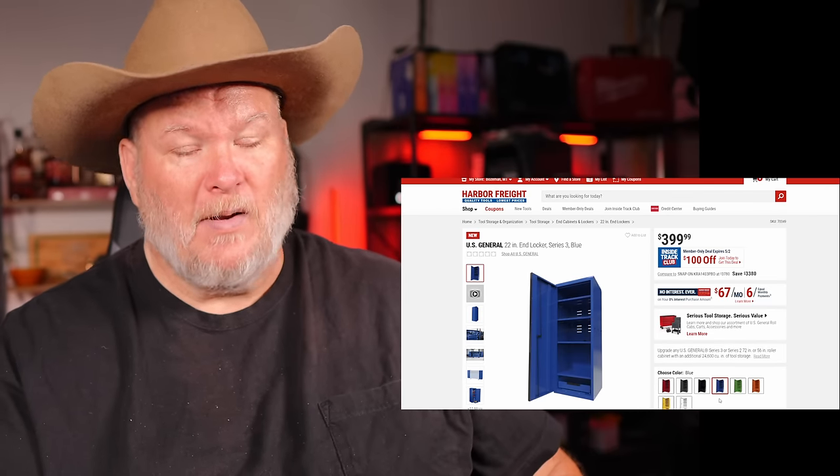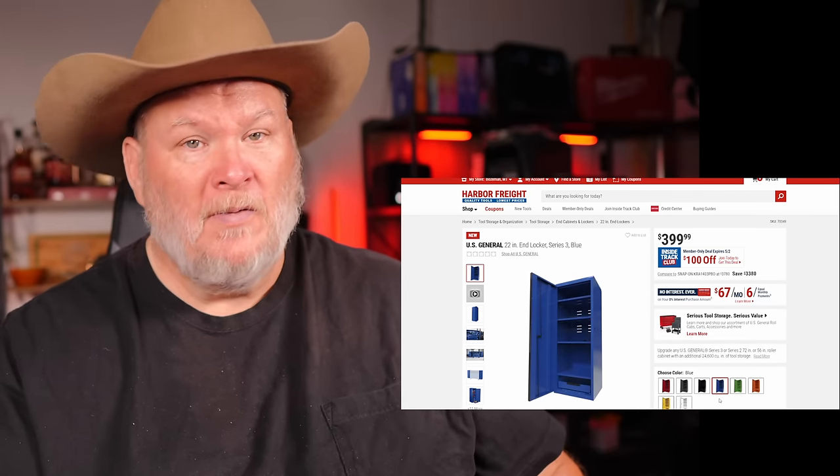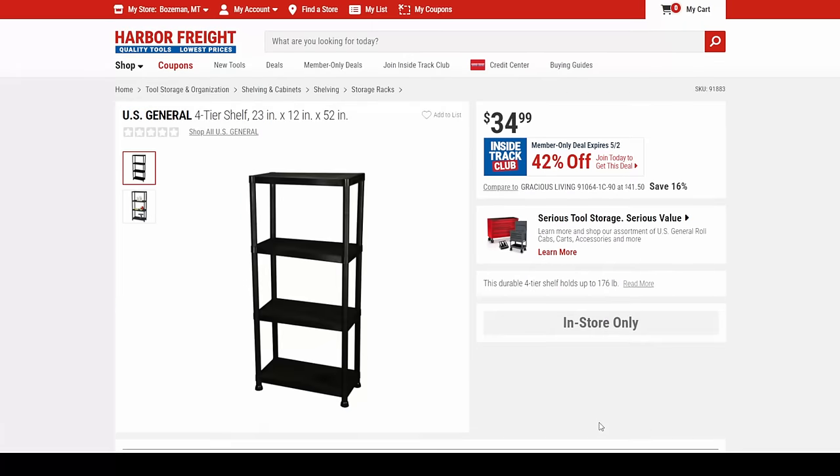Whether the end cabinet is worth $300 to you, let me know down below.